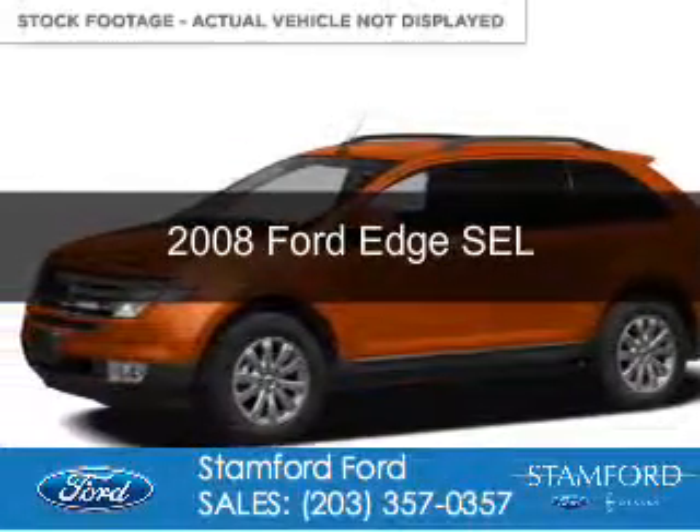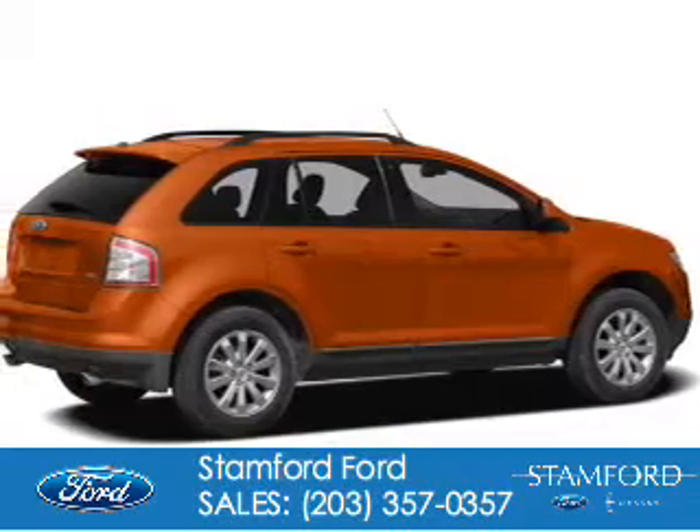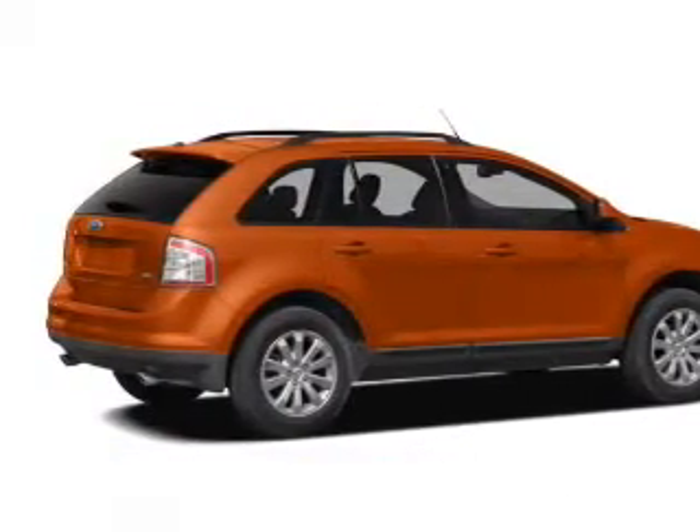This is a used 2008 Ford Edge, powered by all-wheel drive, a 3.5-liter, six-cylinder engine.